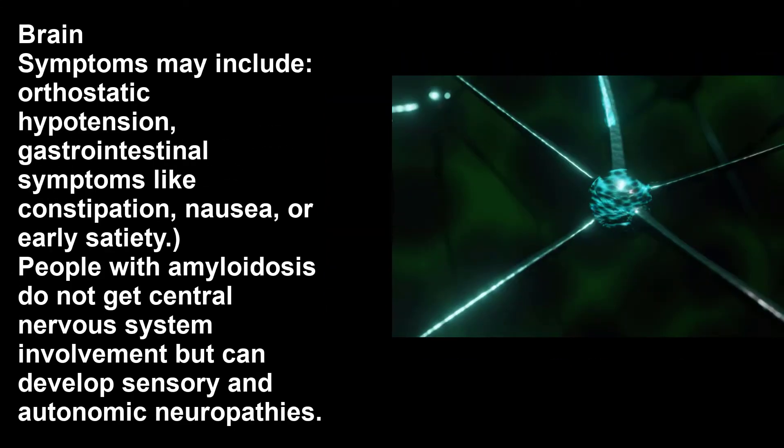Regarding the nervous system, symptoms may include orthostatic hypotension, gastrointestinal symptoms like constipation, nausea, or early satiety. People with amyloidosis generally don't get central nervous system involvement, but can develop sensory and autonomic neuropathies.